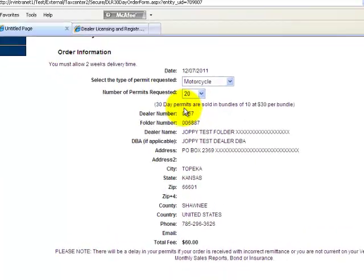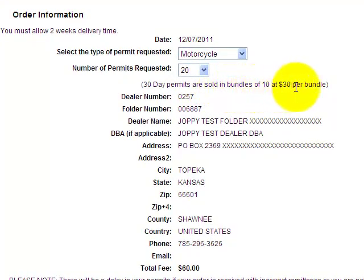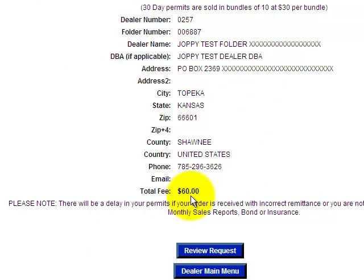Here you can see where it discusses that permits are sold in bundles of 10 and it's $30 per bundle. And here it's calculated my total fee.